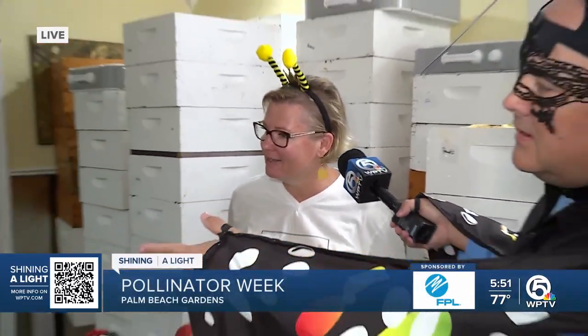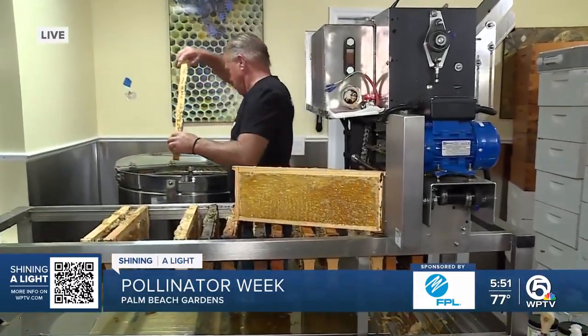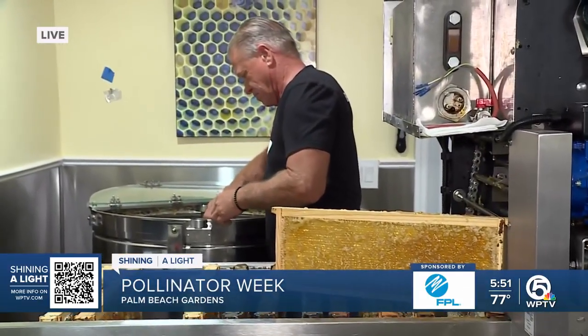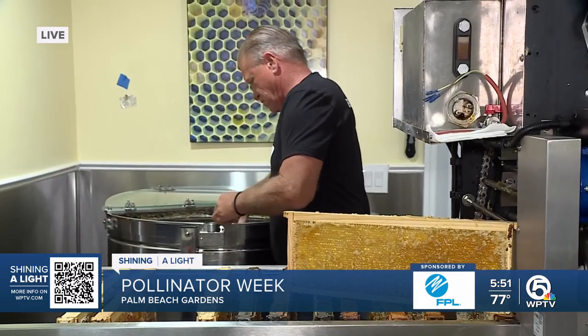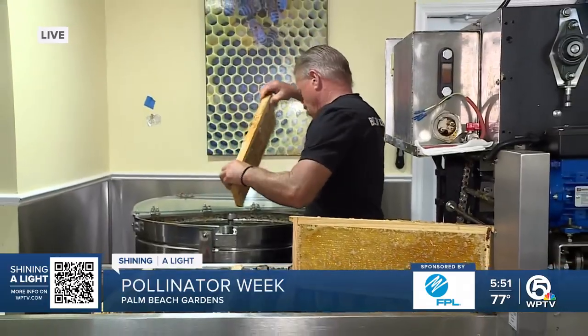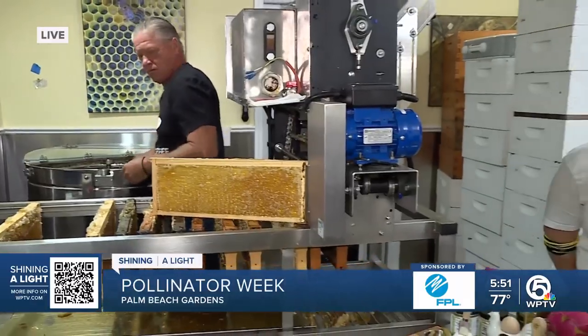Al over here is taking some of the honey and putting it into the extractor. He had something about pesticides — kind of do it where you need it, not all over. That's right. You can spot treat because pesticides don't only kill the things we don't want — they kill the things we do want as well. So spot treating is an easy way to use pesticides sparingly.